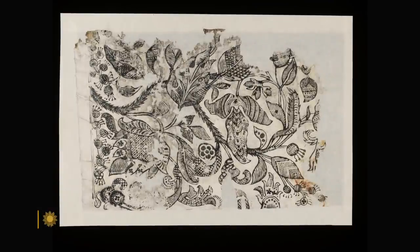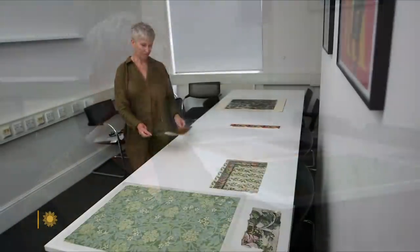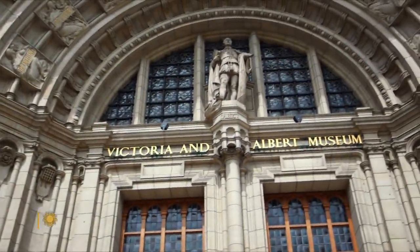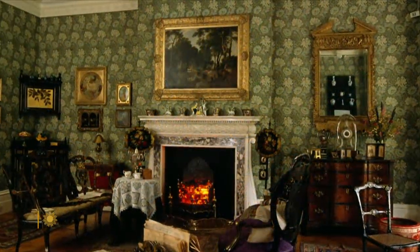The first wallpapers — the simple black and white printed papers — were not used in the houses of the wealthy and the aristocracy. Jill Saunders is a senior curator of prints at the Victoria and Albert Museum in London. They were in fact used by the emerging middle class, the merchant class, who wanted to decorate their homes in a way that imitated the homes of the rich.